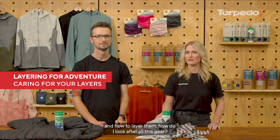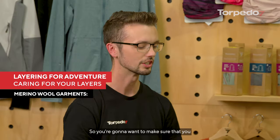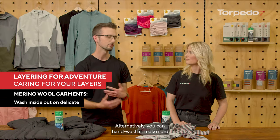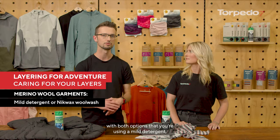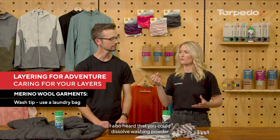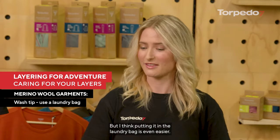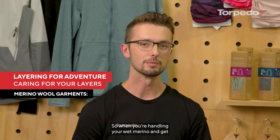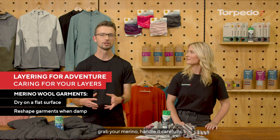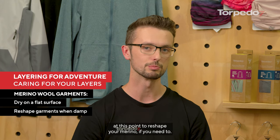Now that you know all the different materials and how to layer them, here's how to look after your gear. With merino, it's a really delicate fabric — you'll want to wash it in the machine under 30 degrees, inside out, on a gentle cycle. Alternatively you can hand wash it, and with both options make sure you use a mild detergent — something like Nikwax Wool Wash is a great option. You can dissolve washing powder into water before putting it in the machine to stop it sticking to the fibres and causing holes, or putting it in a laundry bag is even easier. When drying wet merino, lay a towel out flat on the surface, handle the merino carefully because it gets quite heavy when wet, lay it flat, and reshape it if needed.